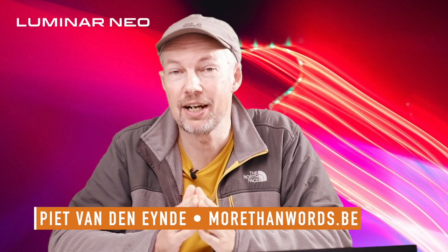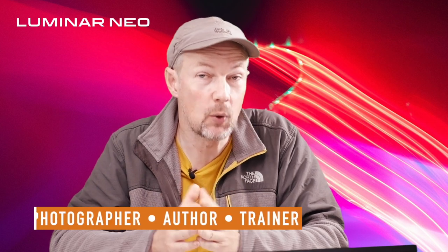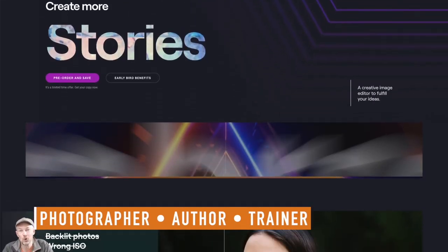Pete here, and in this video I want to share some good news regarding the newly announced Luminar Neo that might persuade some of you who were still on the fence.